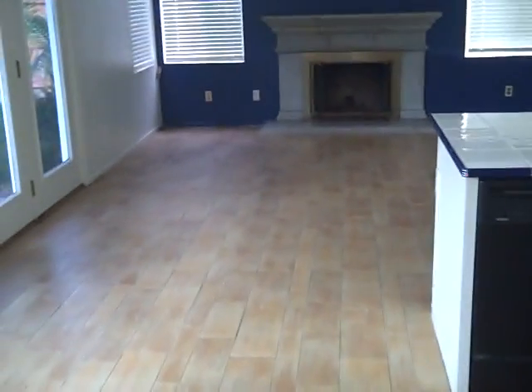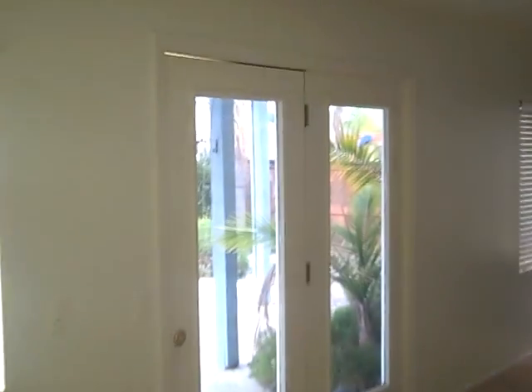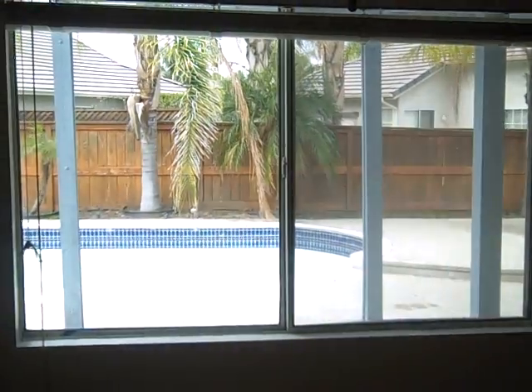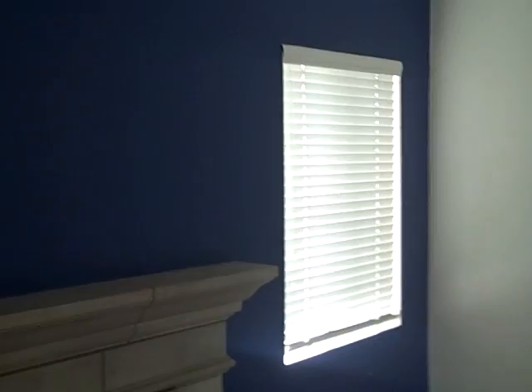There's a nice tile transition into the family room and kitchen. It's got nice French doors leading out to the outside. Here's a nice shot of the mantel — there are blinds, a ceiling fan, a real nice mantel and fireplace.